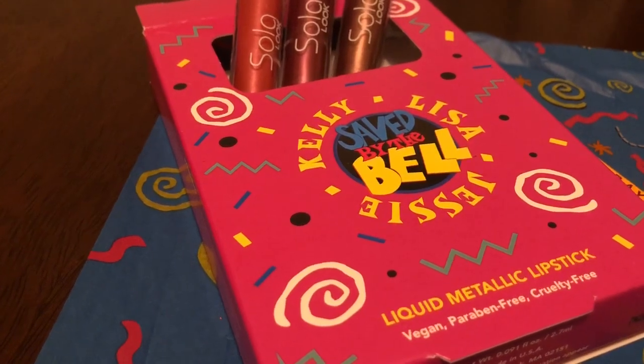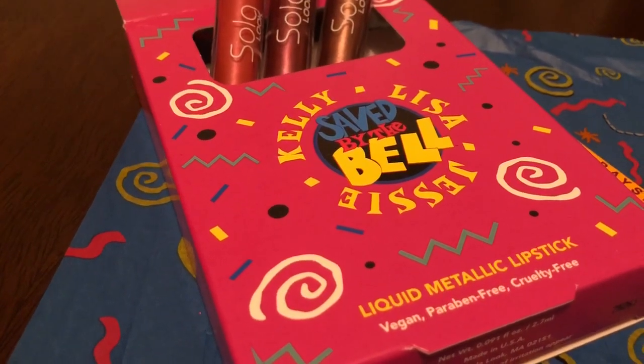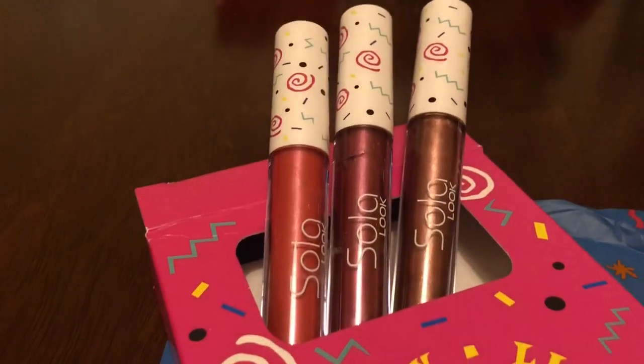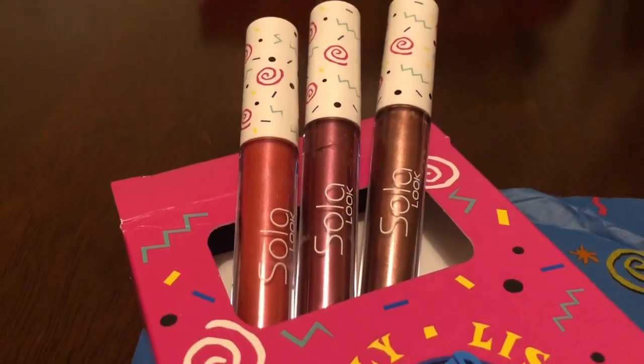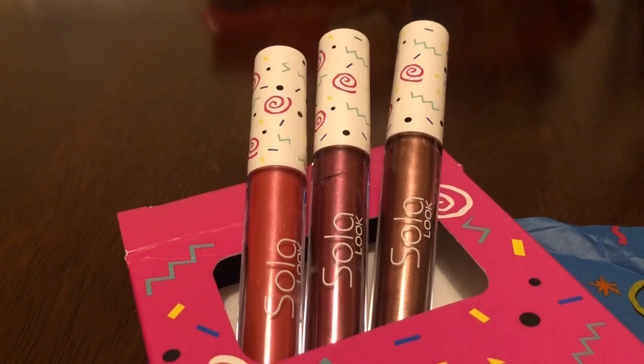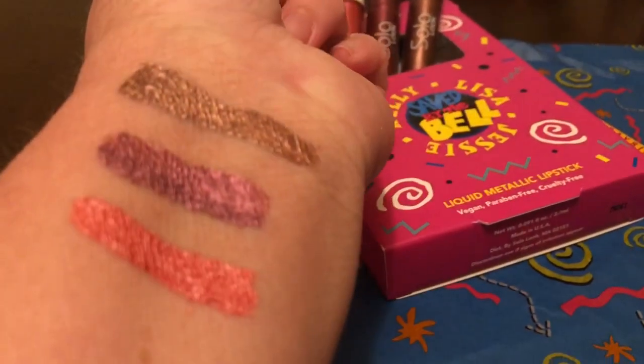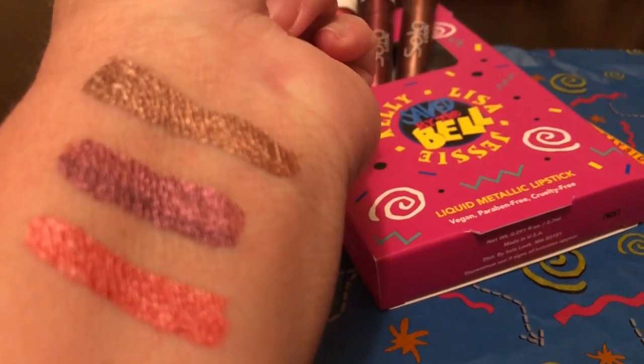So I'll go through the colors here. In the middle there where it says Saved by the Bell, the three colors are Kelly, Lisa, and Jessie. From left to right it's Kelly, Lisa, and Jessie — love the packaging. I actually swatched them over here from the bottom: Kelly, Lisa, and Jessie, with Jessie being on the top.